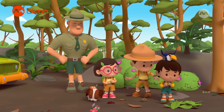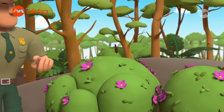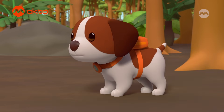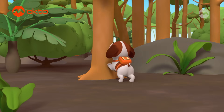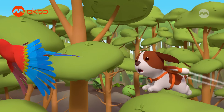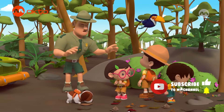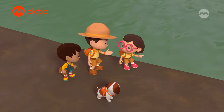Hey, where'd the frog go? Nobody move — we don't want to step on the frog. There! Nope, just a butterfly. Where could it be? Anywhere! Calm down everybody, just be careful. Hero, watch out! Oh no, it can't swim! We gotta rescue it!